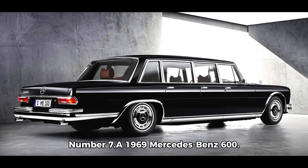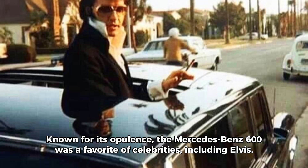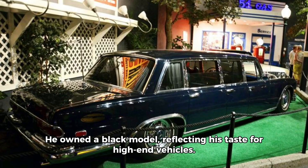Number 7. A 1969 Mercedes-Benz 600. Known for its opulence, the Mercedes-Benz 600 was a favorite of celebrities, including Elvis. He owned a black model, reflecting his taste for high-end vehicles.